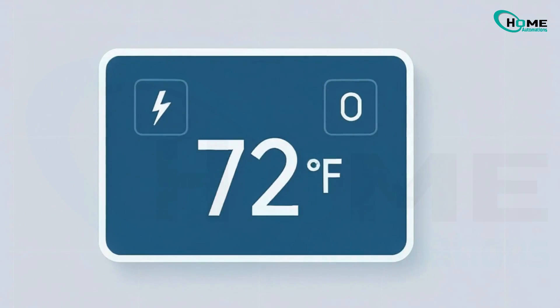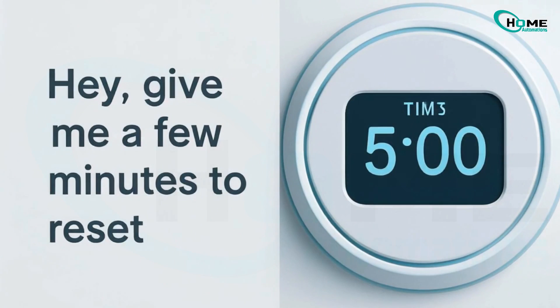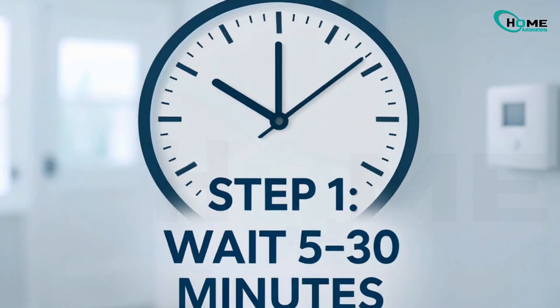If your system turns on and off too quickly, maybe after a power outage or a manual restart, it triggers a safety delay. It's basically saying, 'Give me a few minutes to reset so I don't get damaged.' Most of the time, just waiting 5 to 30 minutes fixes it automatically.